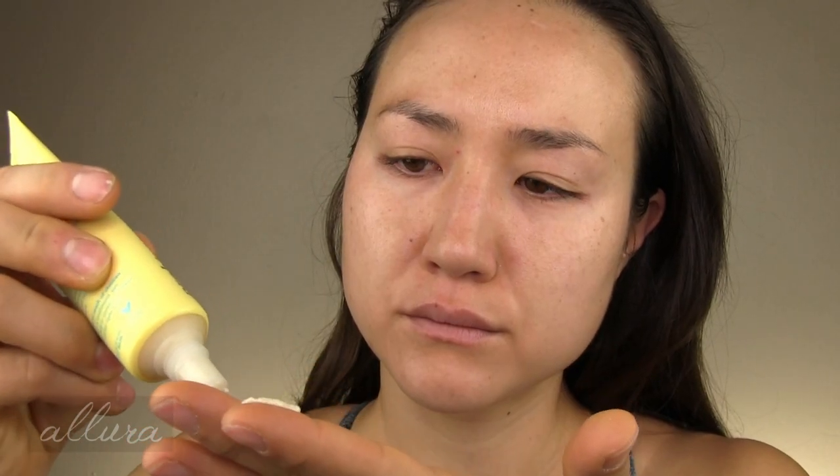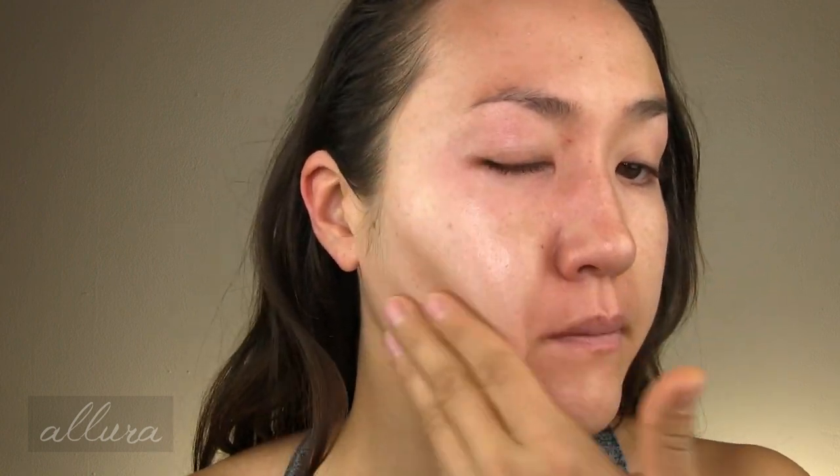Next up, the new sunscreen from Tula Skin Care. I purchased mine through Amazon, but you can also find it at Sephora or Ulta. It retails for $36 and you get 1.7 fluid ounces. The name is the Protect and Glow Daily Sunscreen Gel, SPF 30. I don't think I've ever experienced a sunscreen like this — it is truly a gel formulation that goes on completely clear on the skin. The ingredients are chemical sunscreen-based: avobenzone, homosalate, and octisalate. I'm not surprised there is no white cast since it is a chemical sunscreen.